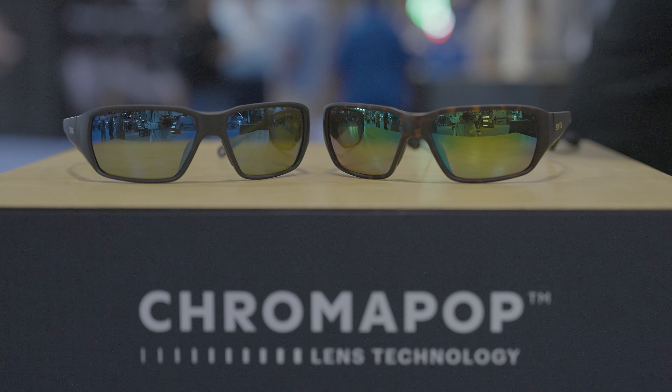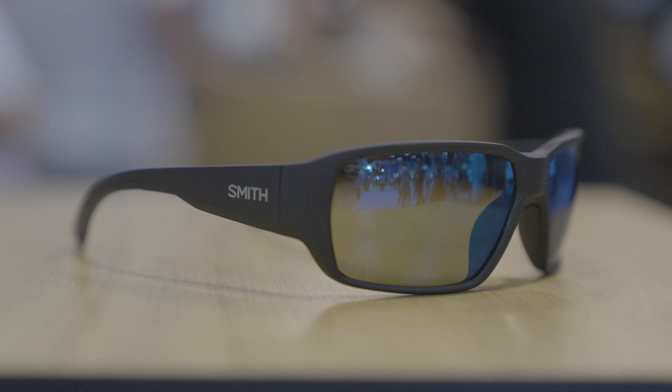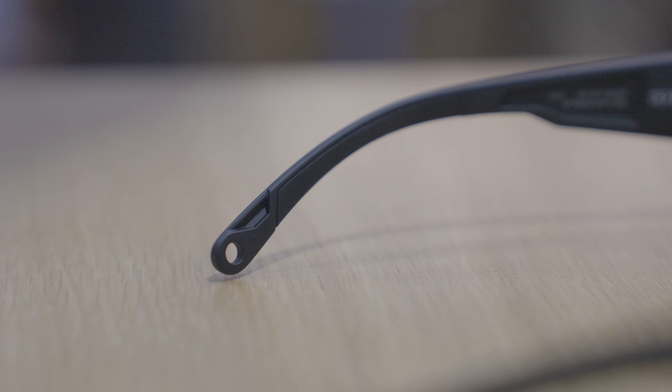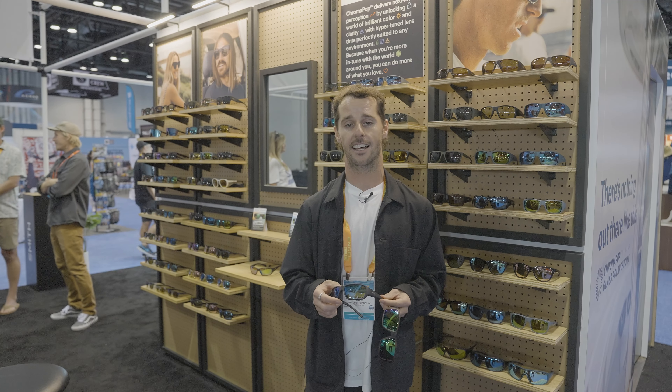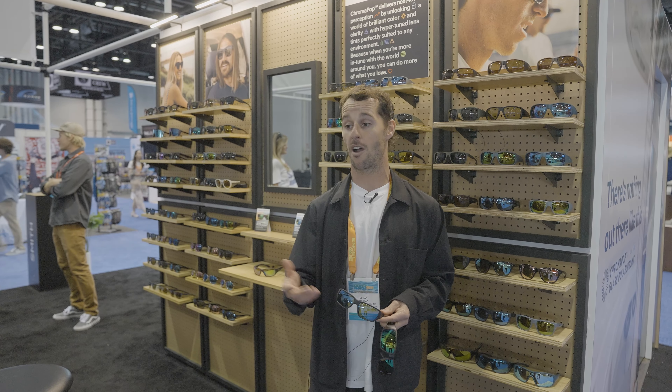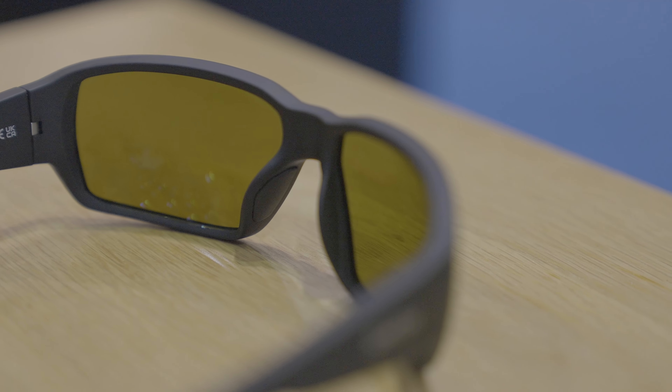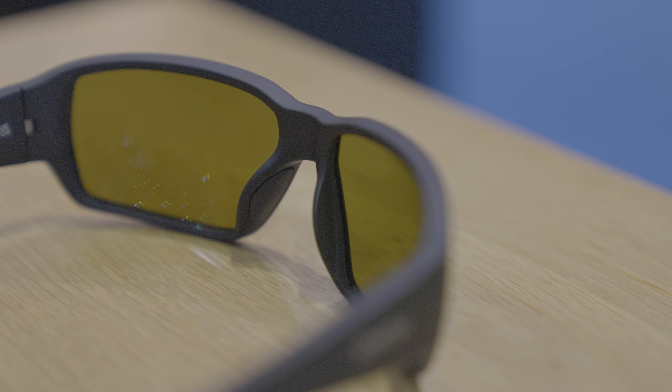I'm going to take you through our Chromapop glass polychromic lens that we've released this year. This is a market first — the way we've added our lens technology is proprietary to Smith Optics, so Chromapop has been added to a glass polychromic lens.